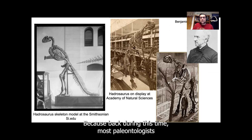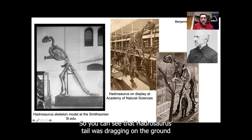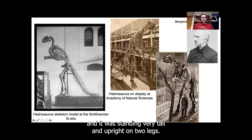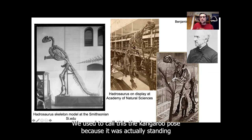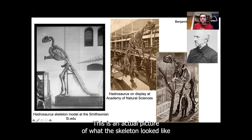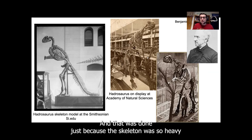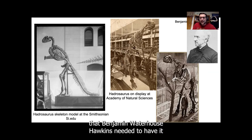Because back during this time, most paleontologists believed that dinosaurs were just slow-walking lizards. So you can see that Hadrosaurus's tail was dragging on the ground, and it was standing very tall and upright on two legs. We used to call this the kangaroo pose because it was actually standing like a kangaroo, using its back two legs and its tail for support. This is an actual picture of what the skeleton looked like when it was on display, and you can see that Hadrosaurus was also holding on to a tree.